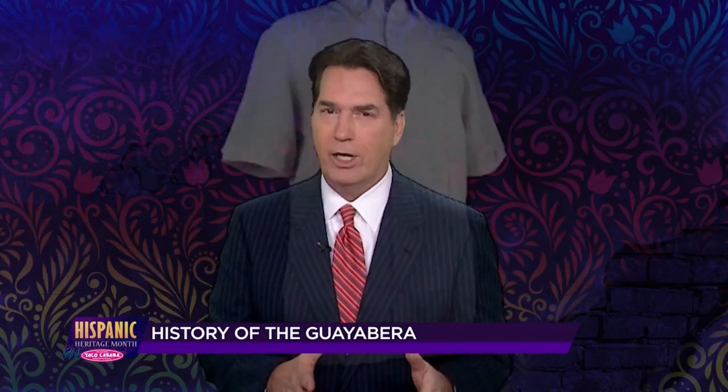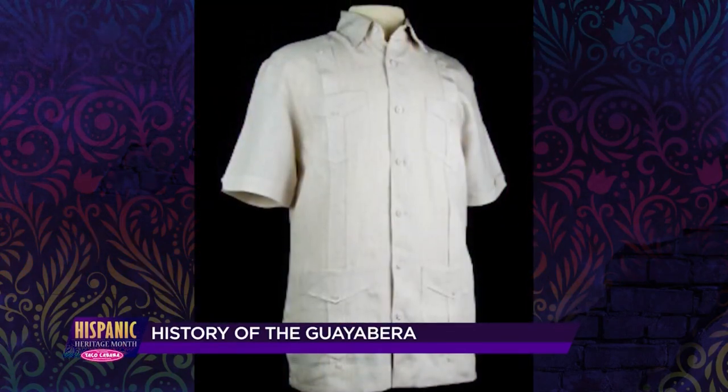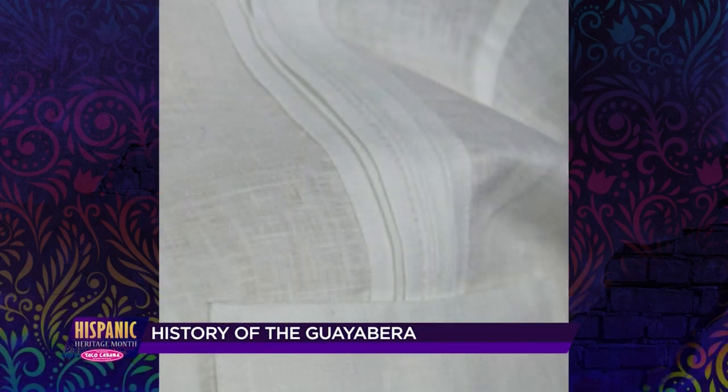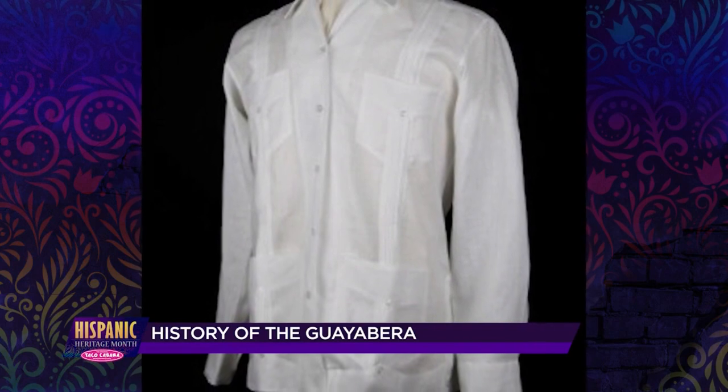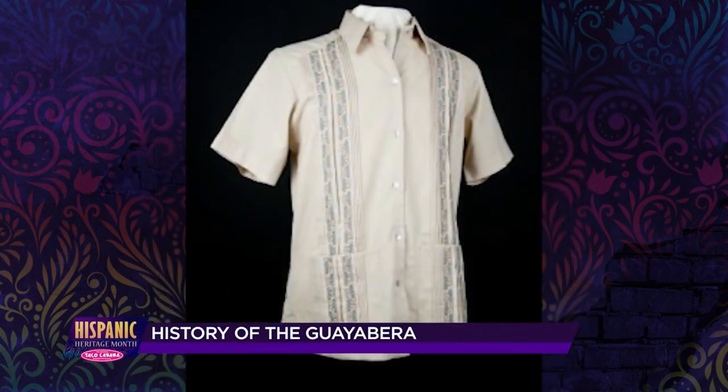The distinctive look of the shirt has basically remained the same: four front pockets and pleats, also referred to as alforces, running down the front and the back of the shirt. The Mexican Guayaberas add beautiful embroidery to highlight those pleats.